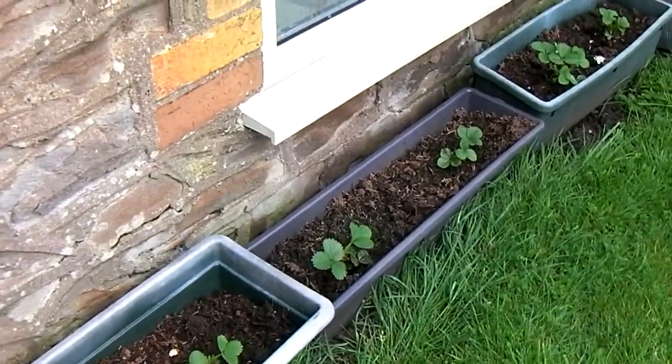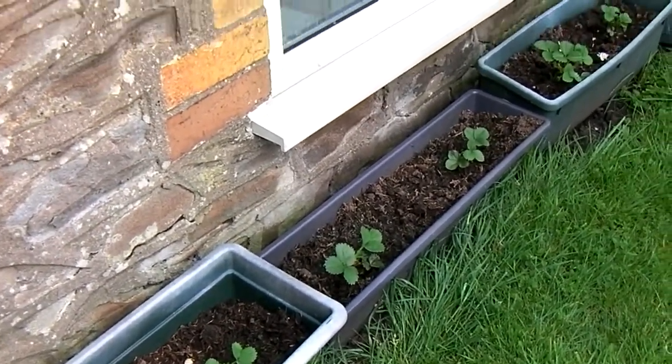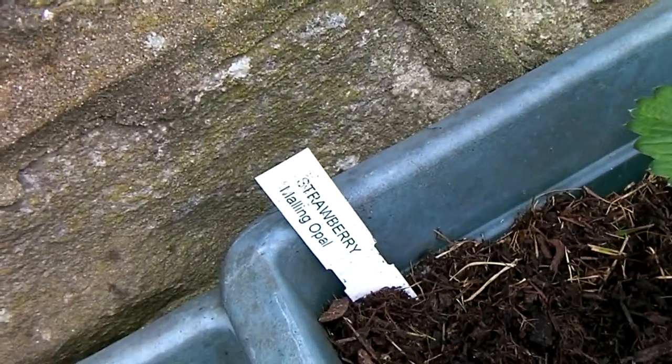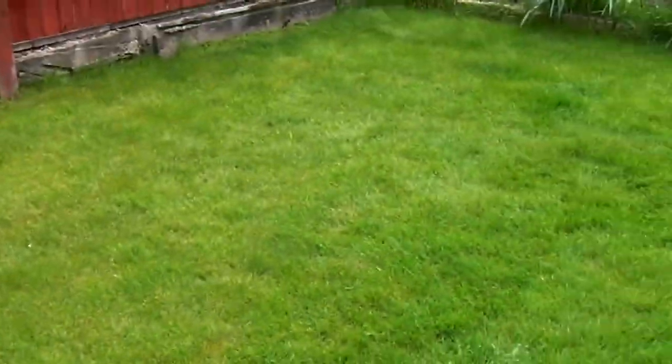I think these were in last time — they're everbearers and I can't remember what they're called. Let's have a look. Here we go: namely Opal. The lawn needs a bit of a mow.